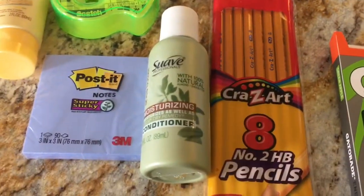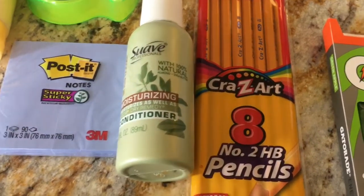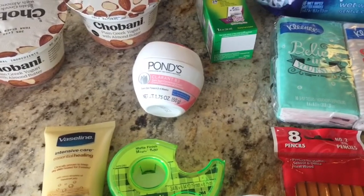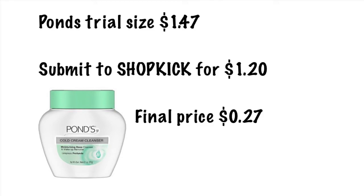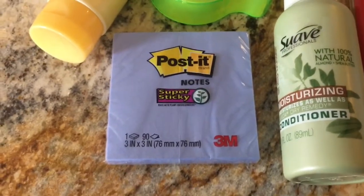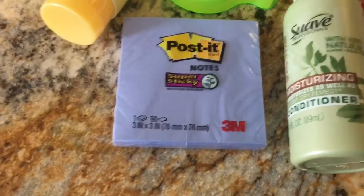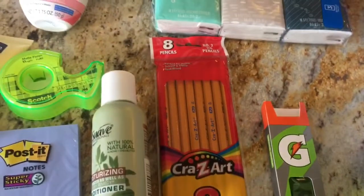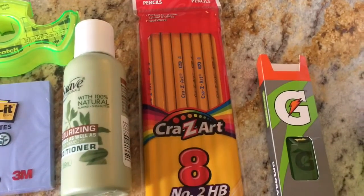The green Suave is 97 cents in the travel section; Shopkick is offering back $1.60, making it a 63 cent money maker. The Ponds is $1.47 and Shopkick is offering back $1.20, making it just 27 cents. Post-it notes in this color are $1 — the more basic colors are 97 cents, but I liked this color. Shopkick is offering back $1, so just free. Pencils are 47 cents — who doesn't need pencils with back to school? Shopkick is offering back 40 cents, making it just 7 cents.